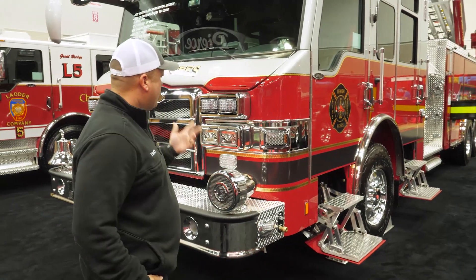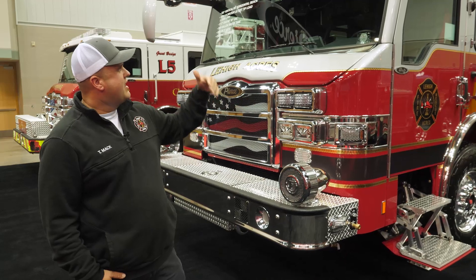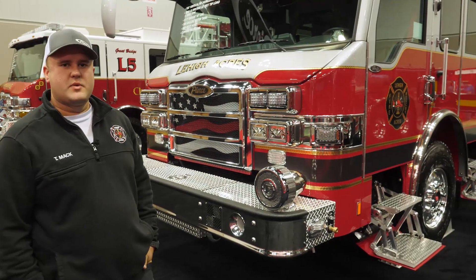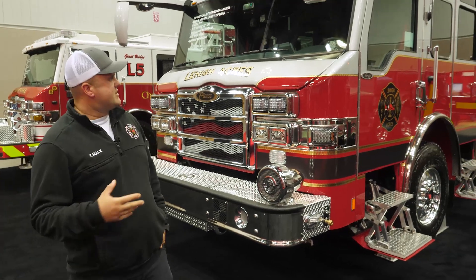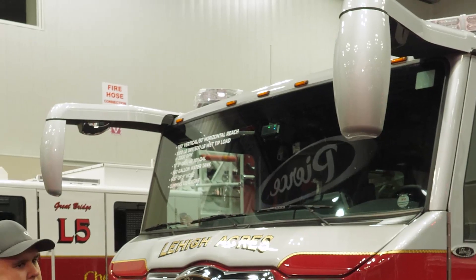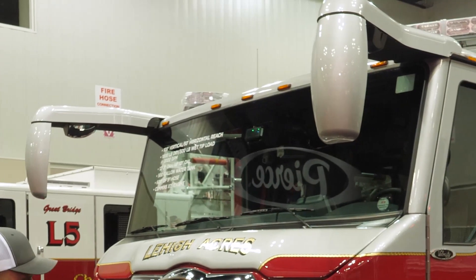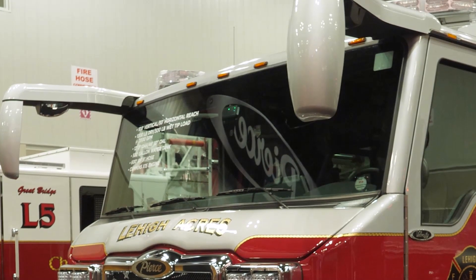Some other unique things: we went with the Whalen light package and the high-vis headlights. Another unique thing on the front is we did the Pierce 111 mirrors just for safety purposes. You don't see them a lot on other trucks around, but it gives us a better view of our front bumper as well as still using them as rear-view and side mirrors.